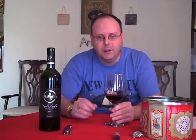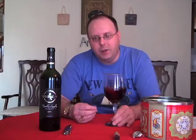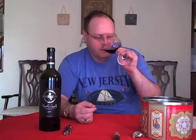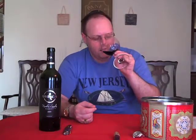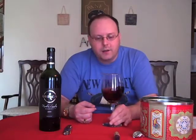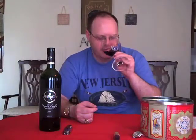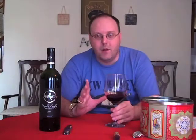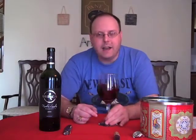So this is really subtle on the nose. You get a little bit of that smoke, that smoke bomb type of thing. I don't really get much else on the nose, and that's not necessarily bad. It's just that I don't really get anything other than a hint of the smoke. We'll see how it tastes.